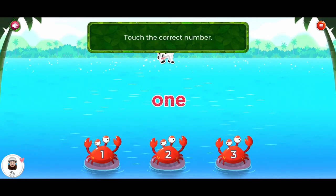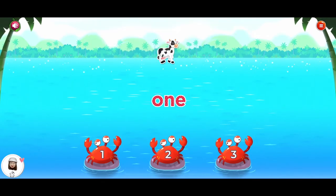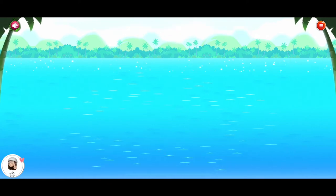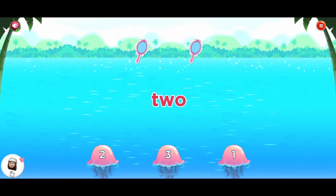Touch the correct number. Oops. One. Super! Touch the correct number. Two. You're doing great!